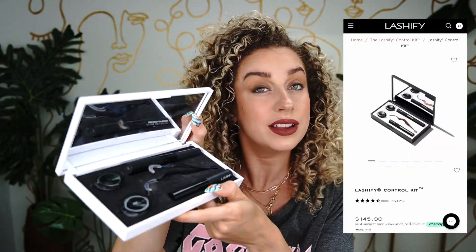The kicker with Lashify is that it's pretty pricey on the front end. The control kit is $145, which is quite expensive. From there, as you want to order more lashes, you can go on their monthly or bi-monthly plan. They have a minimum of $40 per month, which basically gets me four gossamers — I get two 14s and two 16s — and that easily lasts me throughout a month.